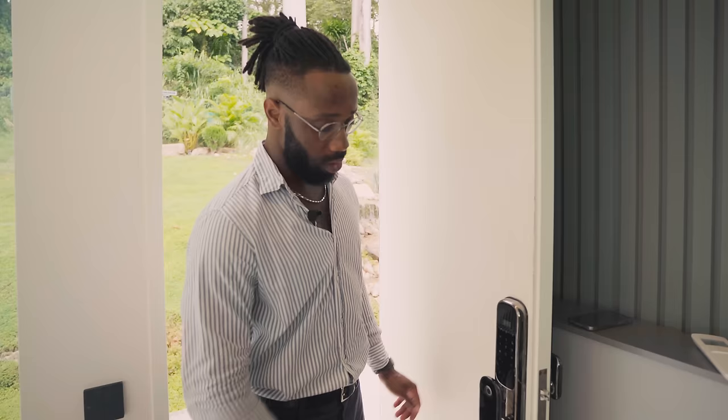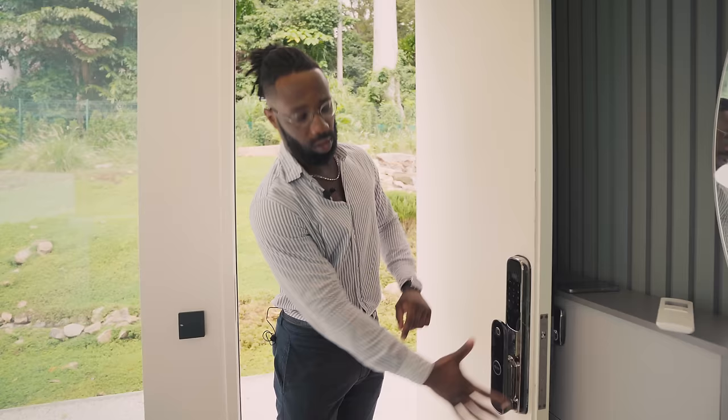As we enter this amazing villa, one of the more security-conscious features is the door handle. As we place our fingerprint on it, it unlocks and allows us entry — absolutely fantastic.